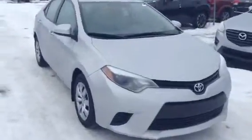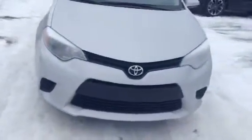Hey Al, it's Tristan with LA Mazda in Leduc. I wanted to send you a quick video of the 2014 Toyota Corolla SE you inquired about. As you can see, the vehicle looks amazing.